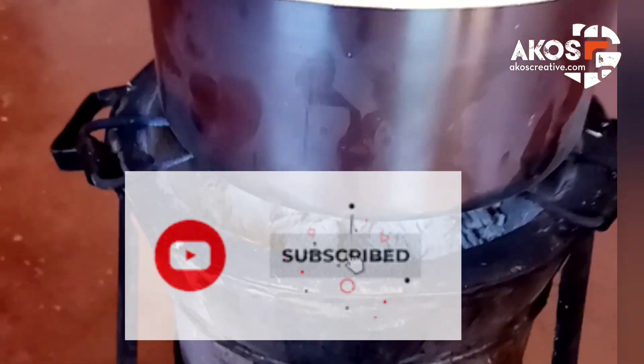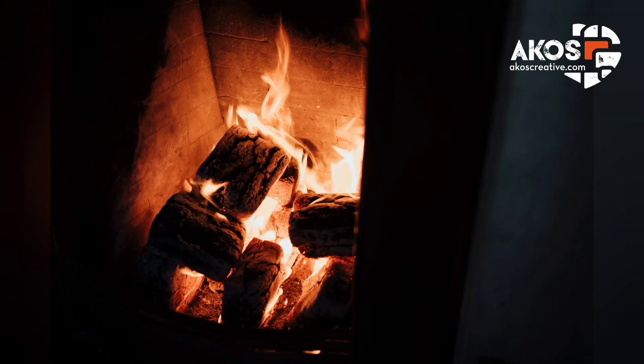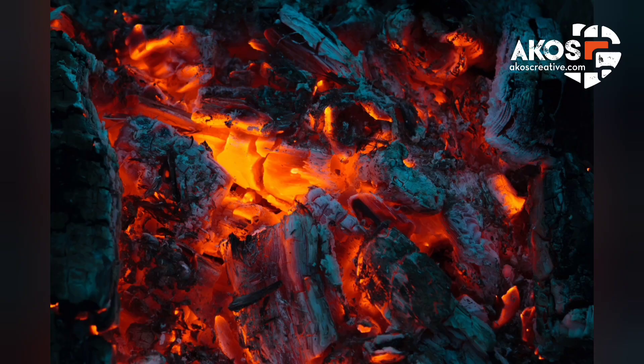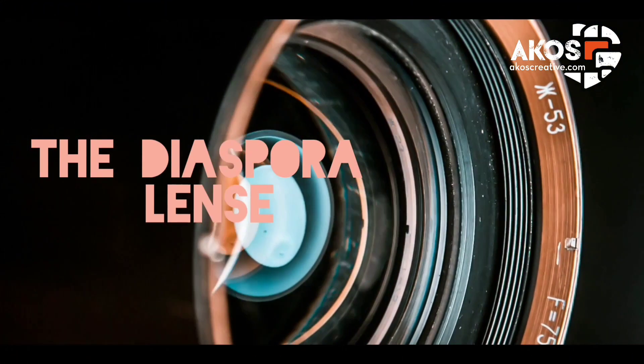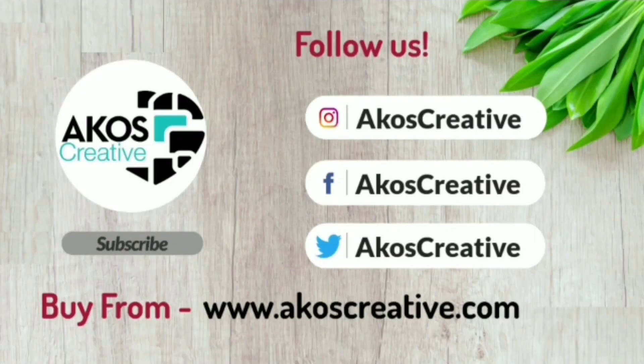Thank you for watching this video on traditional cooking in rural Kenya. You might find similar methods of cooking in other Sub-Saharan African regions. If you enjoyed this episode on the Jiko Yumaka cooker, you might also want to look out for my next video on yet another traditional cooking method — the Jiko Yakuni. Kindly subscribe to our channel to find out. Until then, keep watching and learn about the lifestyle and culture of Sub-Saharan Africans. Thank you for listening. If you enjoyed, kindly like and share, and also subscribe to our YouTube channel. Until my next episode, it's bye from me.